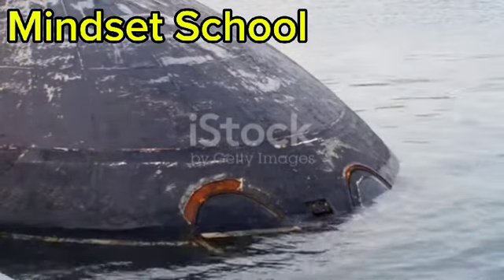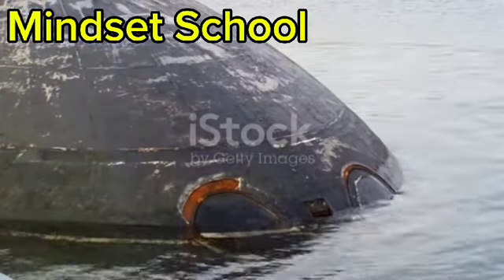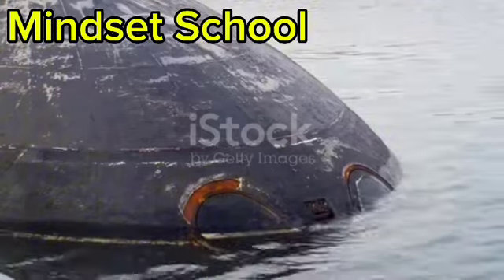Now, next time you hear about submarines, you'll know the secrets behind these underwater giants. Stay curious.